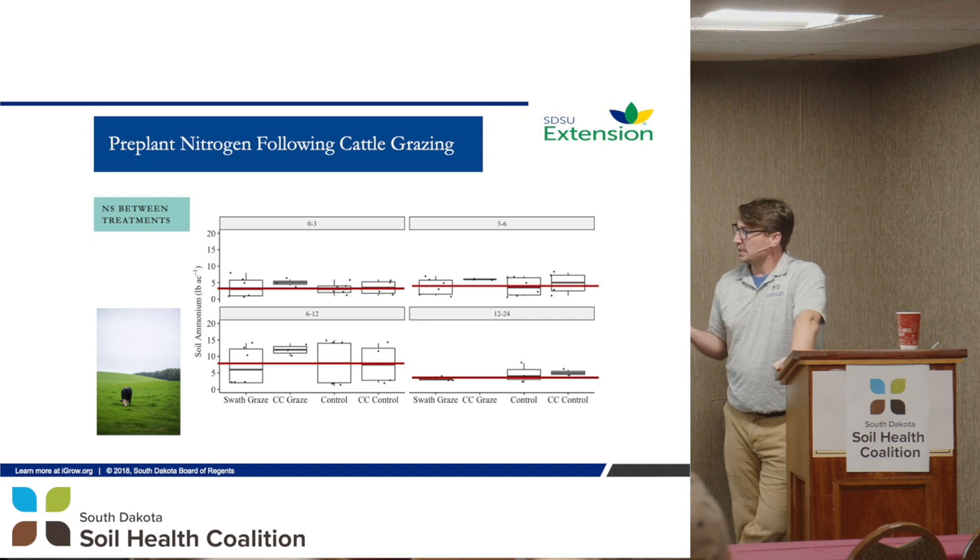Looking at ammonium — the other form of nitrogen available to plants — there are really no differences there. They look like they move around a little bit, but not much change.